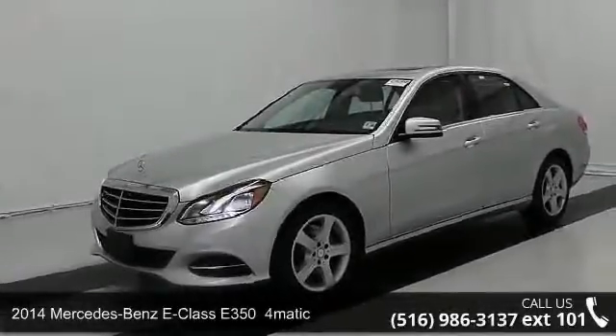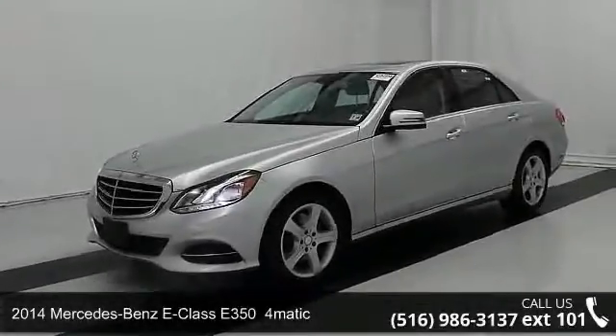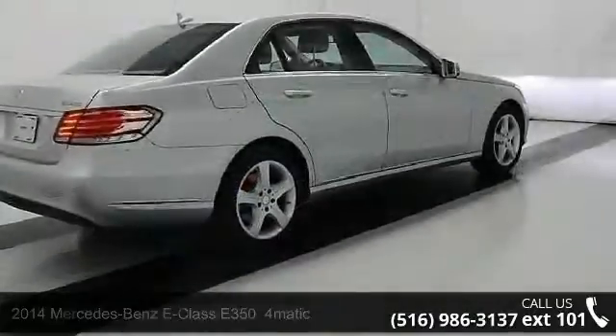Check out this 2014 Mercedes-Benz E-Class. If you are looking for a first-class ride, you have found it.